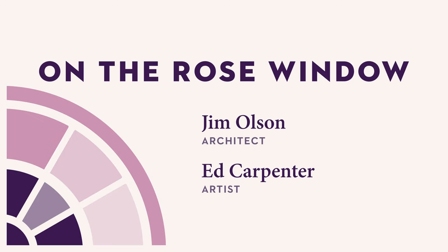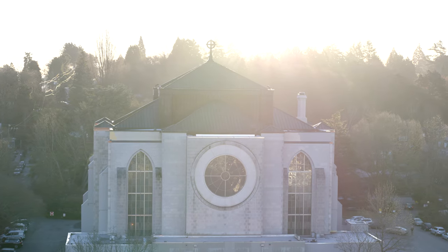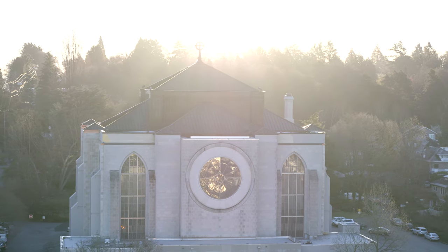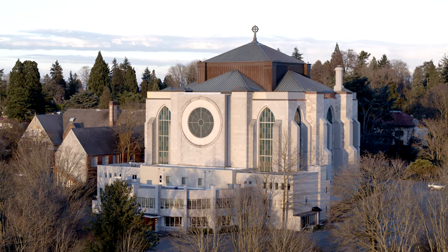The Rose Window is really intended to be a device to focus your attention in the room. The circle catches your gaze and holds it, and it does the same thing from the outside. When you're driving on Aurora or even in a seaplane coming in, you see the Rose Window and focus your eye on that circle — it really does gather the attention of the community, both intimately on the inside and in a community-wide way from the exterior.